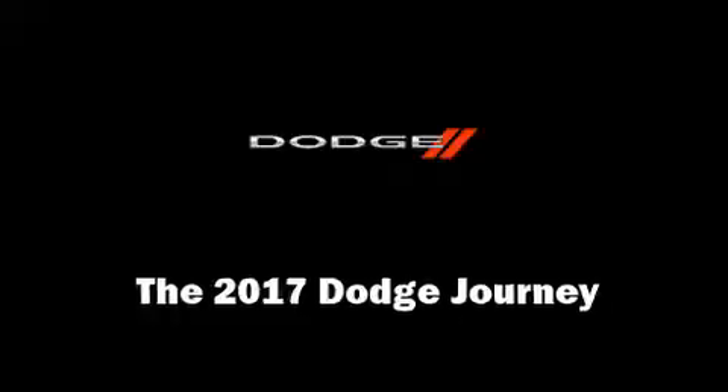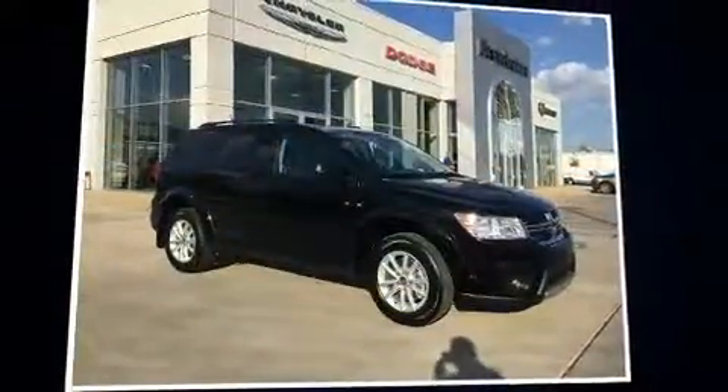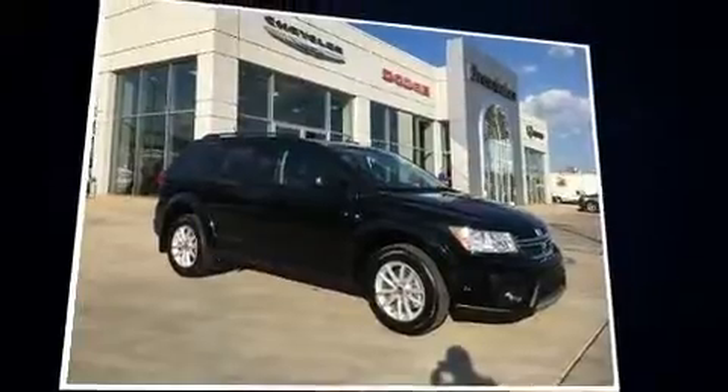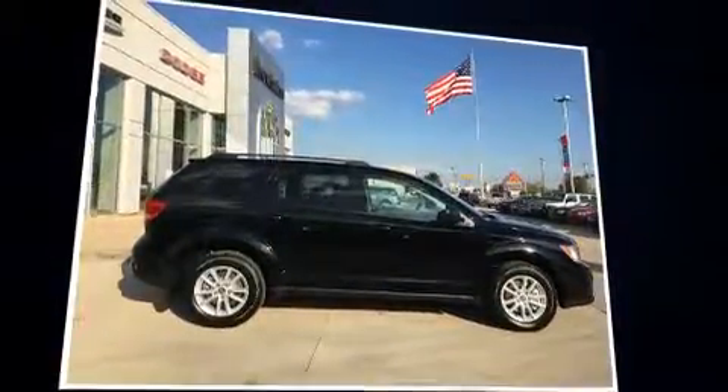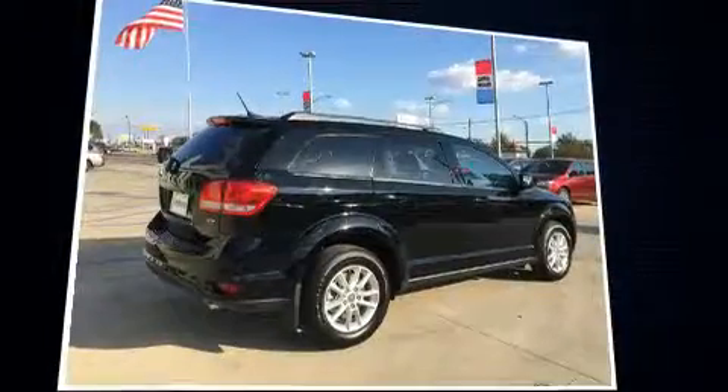You can expect a lot from the 2017 Dodge Journey. Smooth gear shifts are achieved thanks to the refined six-cylinder engine. And for added security, Dynamic Stability Control supplements the drivetrain.